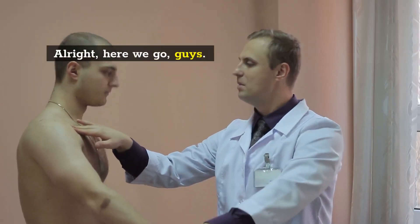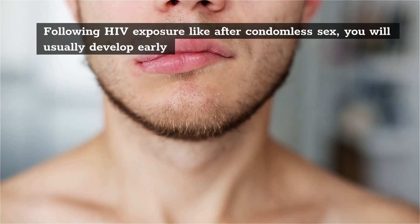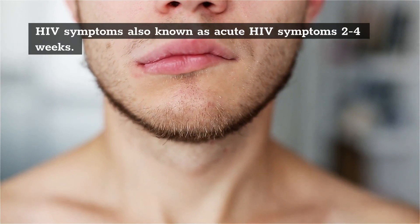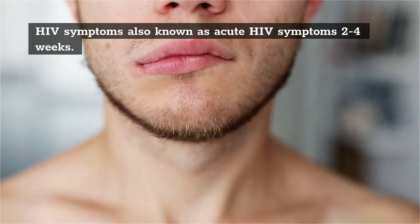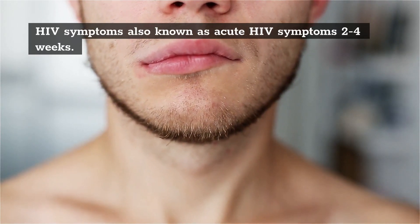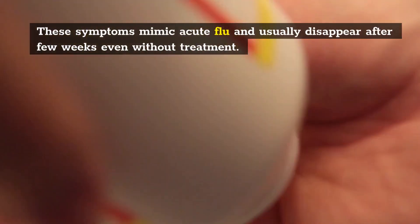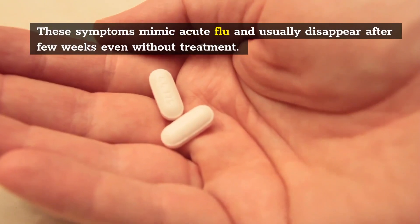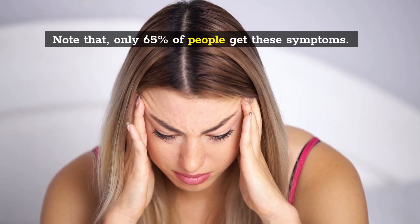Following HIV exposure, like after condomless sex, you will usually develop early HIV symptoms — also known as acute HIV symptoms — 2 to 4 weeks after exposure. These symptoms mimic acute flu and usually disappear after a few weeks even without treatment. Note that only 65% of people get these symptoms.